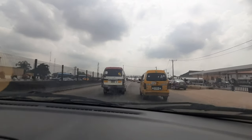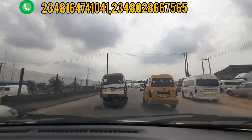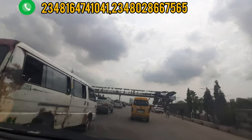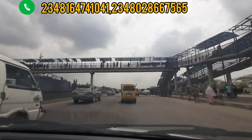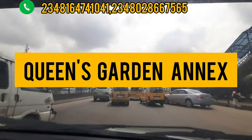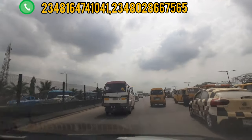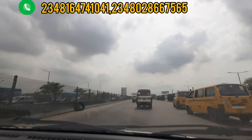Welcome to my channel. My name is Dennis Esong. Today we are taking a drive all the way from Lagos Abeokuta Expressway to the Queen's Garden, Isheri North. Currently, we are at Berger Bus Stop and we'll be taking this drive.